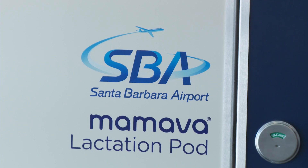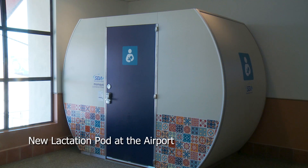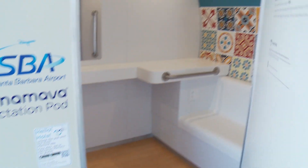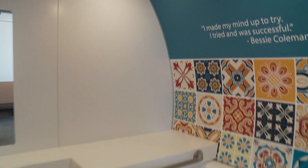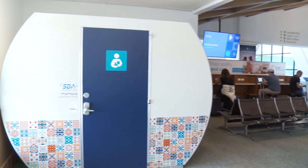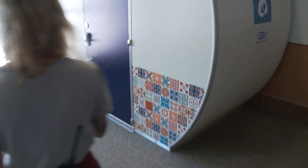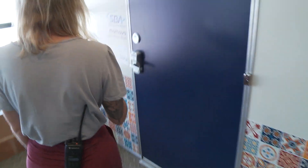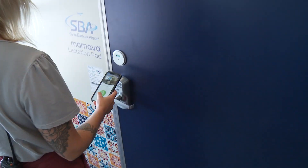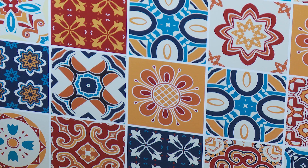A traveling parent in need of a private space to breastfeed or pump now has a new amenity at the airport. The airport is proud to announce the addition of a private and secure lactation pod on the second floor of the terminal building, past the TSA security checkpoint and just to the right of gate two. A parent in need of this facility can access the lactation pod through an app, so it's private and secure. Airport staff also took great care in designing the space so it fits right in with Santa Barbara's old Spanish style.